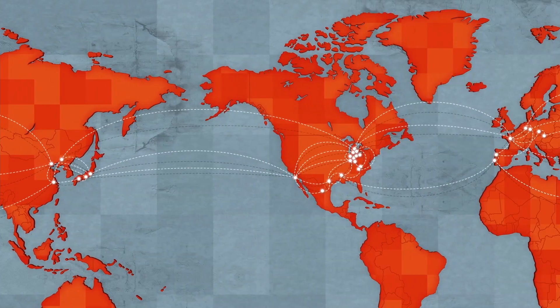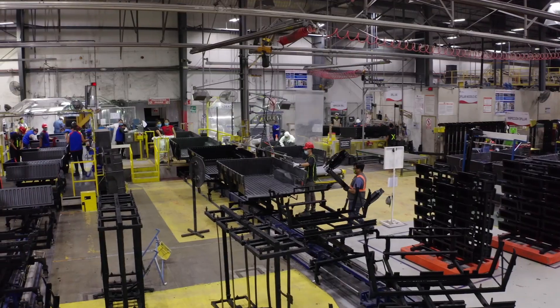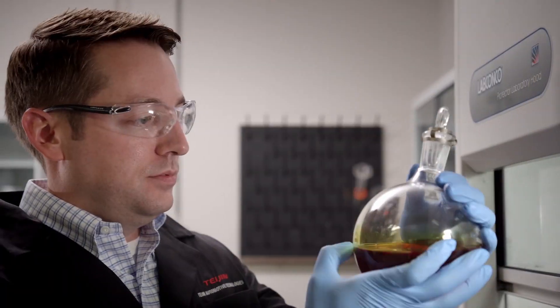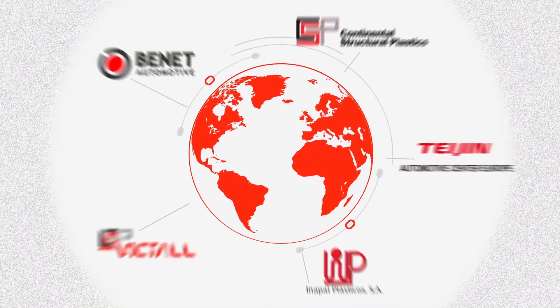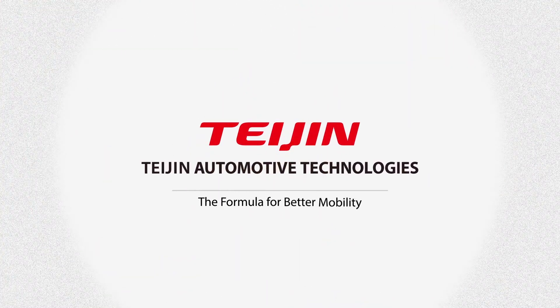With global reach across three continents, Tejan Automotive Technologies makes vehicles lighter, safer, and more eco-friendly. Tejan Automotive Technologies — the formula for better mobility.